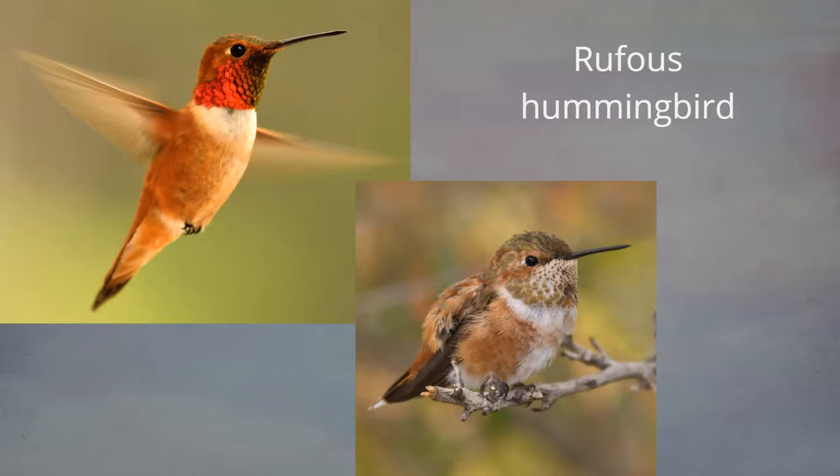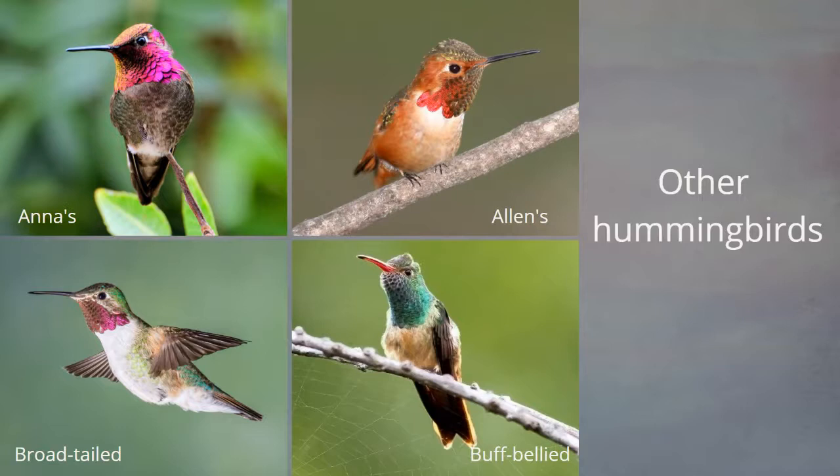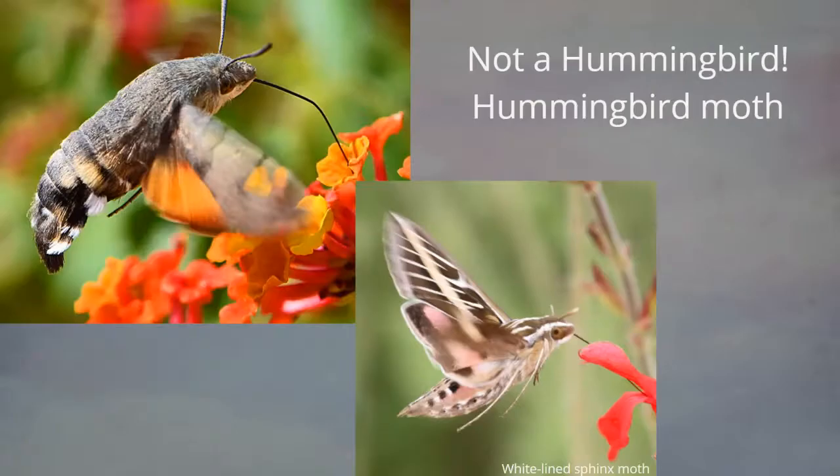Houston Audubon has listed four other species: the Anna's, Allen's, broad-tailed, and buff-bellied. These are coming from the south and nesting much farther north, so they'll be real transitory — just passing through during migration.